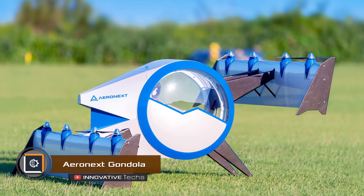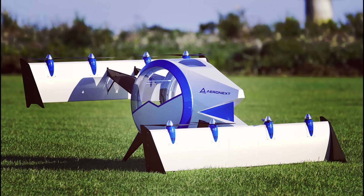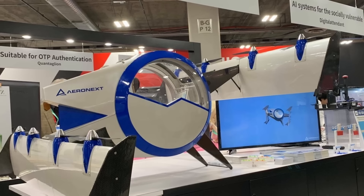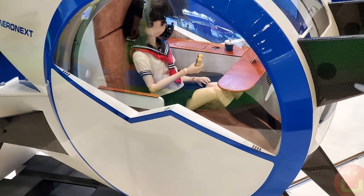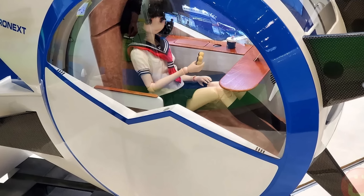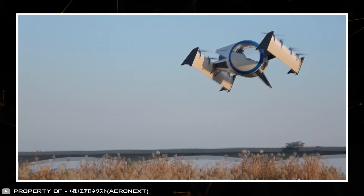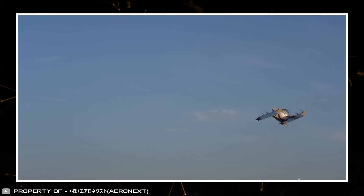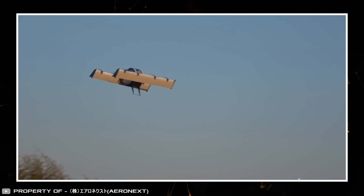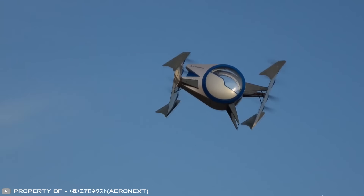Let's move on to drones for transporting people. One of the new models is the Aero Next Gondola. It has a cylindrical body with large windows, offering a great view. There are plans to produce one-seater, two-seater, and four-seater versions, with a small table for snacking inside each one. Vertical takeoff is powered by eight motors — four in the front and four in the back. After gaining altitude, the motors tilt, allowing the drone to fly faster without tilting the whole vehicle forward. The passenger seats always remain horizontal, ensuring a comfortable position.